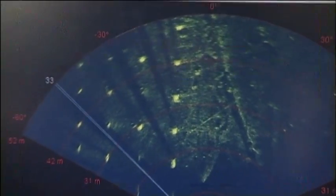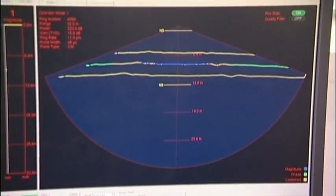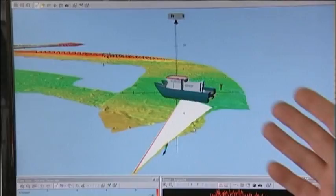This is the Seabat 7125. This is a very high resolution multibeam echo sounder that's measuring ranges to the seafloor and building up a map of what's down there under the vessel.